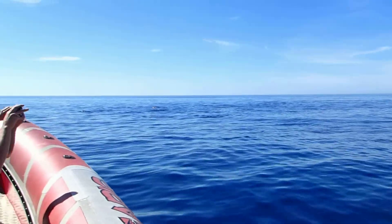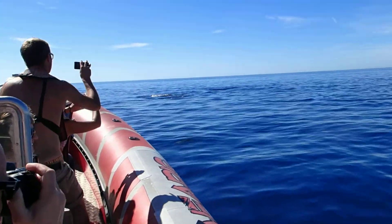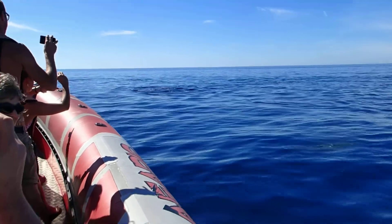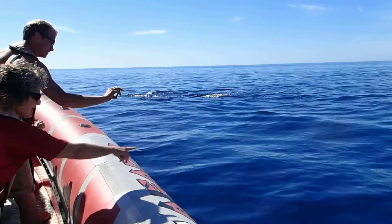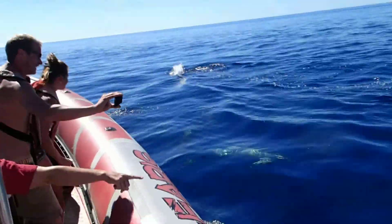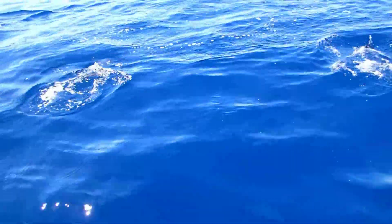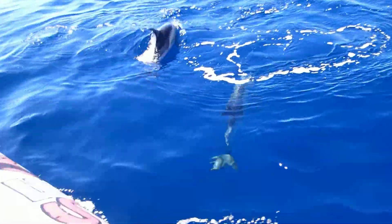Okay people, we've got dolphins — oh no, it's tuna — oh no, it is dolphins, you're right! Guys, if you want to leave your seats you can move around the boat, you can go to the front, to the side. These are common dolphins — that's the species that are here.